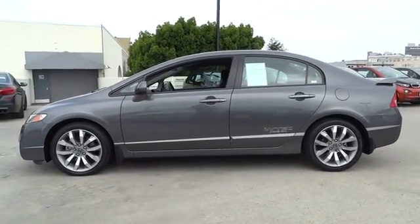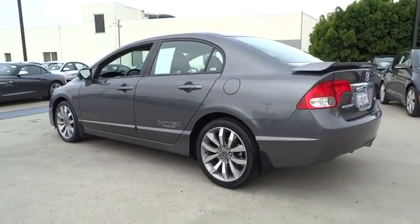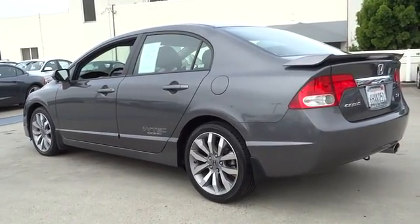ABS four-wheel, power tilt sliding sunroof, ventilated front disc brakes, tire pressure monitoring system. If you like it online, you'll love it in your driveway. Take it for a spin today.